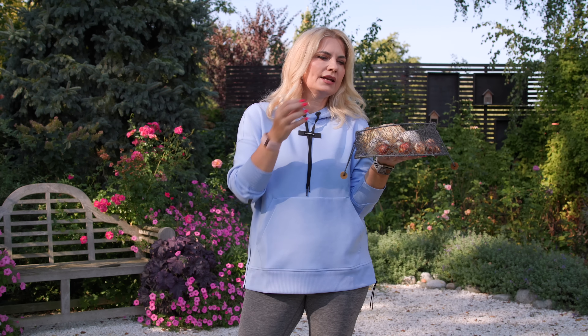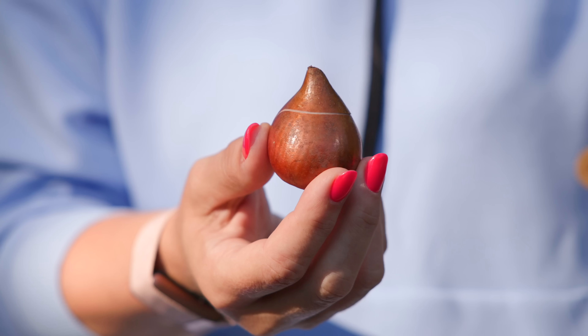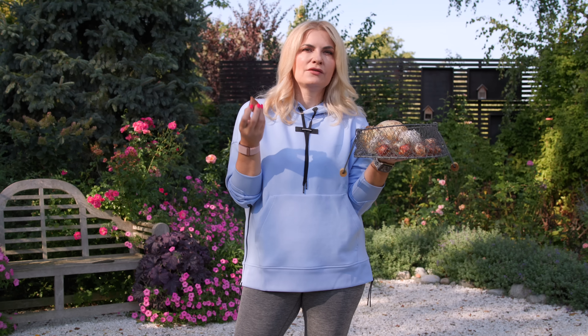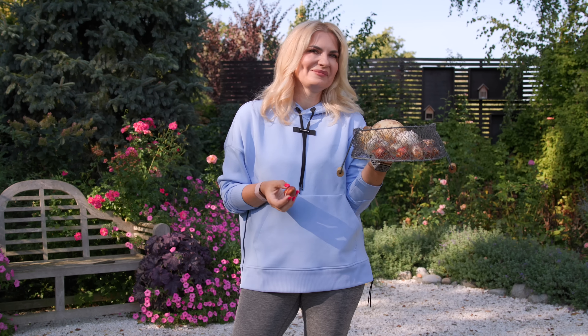Now is a great time to buy bulbs, and I wanted to show you some examples of a perfect bulb to choose. Always look for the bulbs that are the largest. But most importantly, they should be very plump, not soft, and shiny — this is the best way to choose your bulbs. Always choose the biggest ones from one variety, because with bulbs, bigger is always better — you will get bigger flowers.